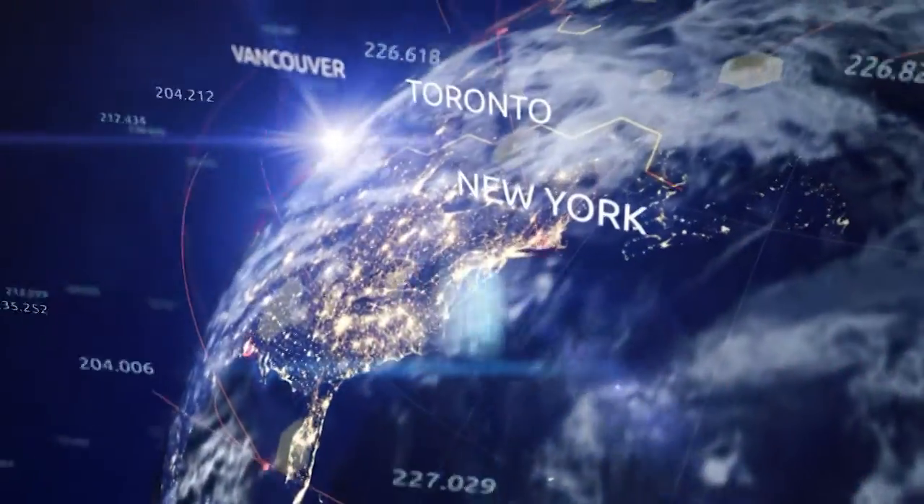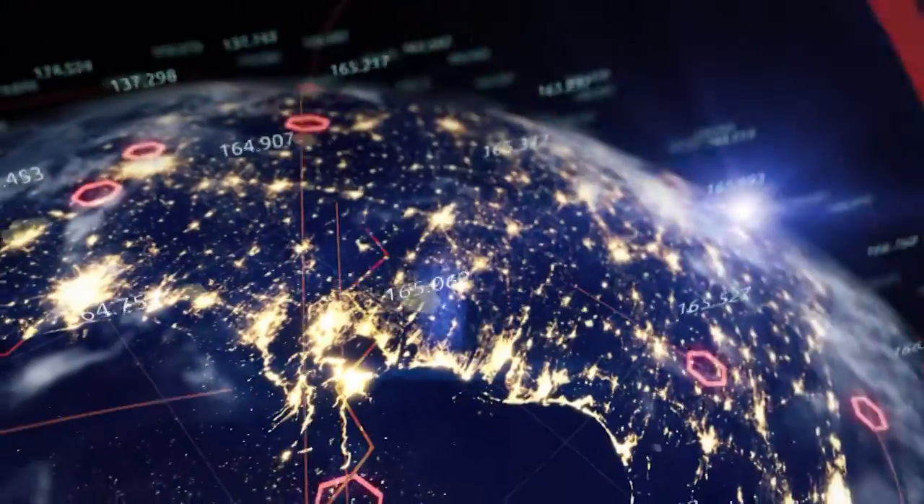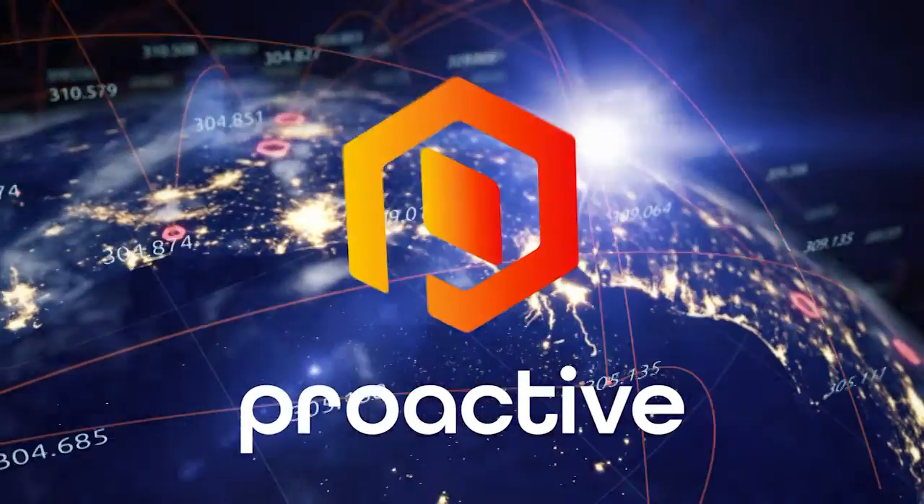Welcome back inside our Proactive Newsroom. Joining me now is Jim McDonald, CEO of Kootenay Silver. Jim, it's good to see you again. We're going to get an update on what's going on at your Columbus Silver project in Mexico. I know you're drilling right now and have been for a while, so let's get an update on the current program and the design of it.